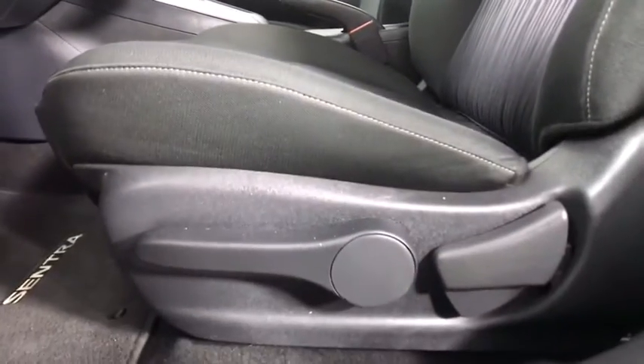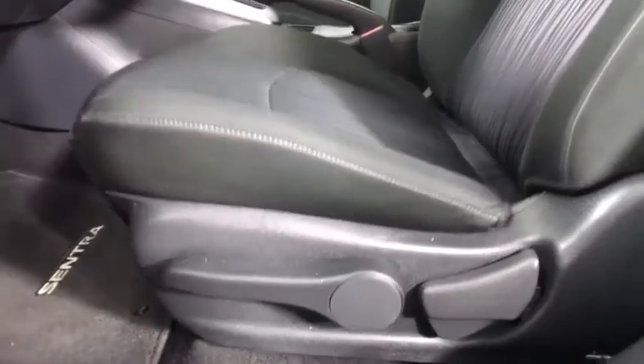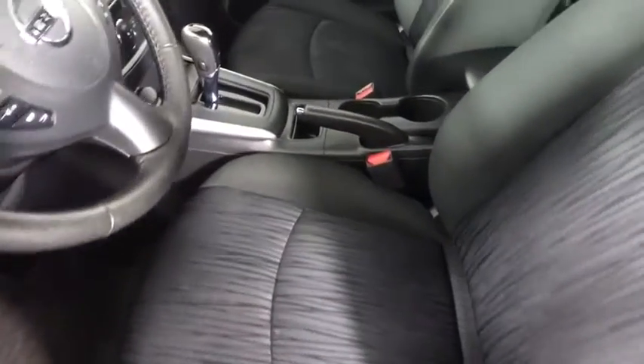Backup camera, anti-lock braking system, steering wheel audio controls, keyless entry, traction control, stability control, Bluetooth, leather-wrapped steering wheel, adjustable steering wheel, power steering, keyless start.